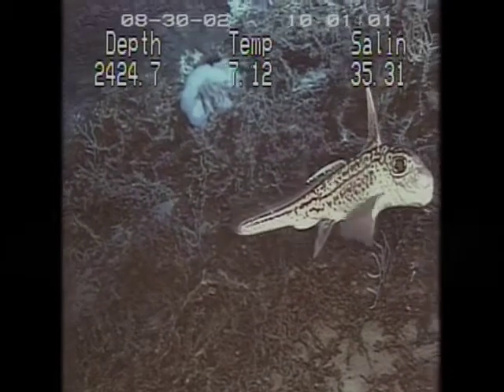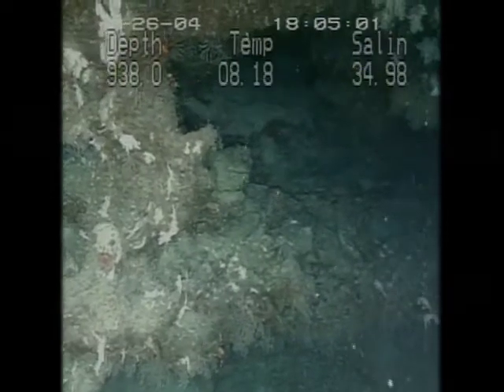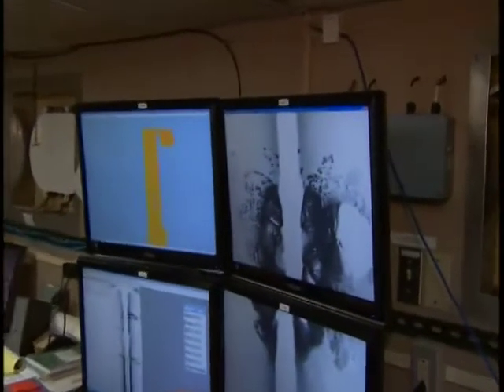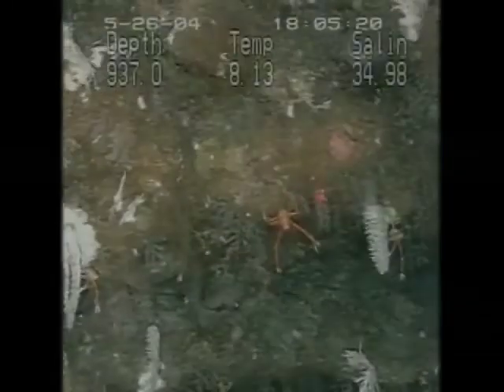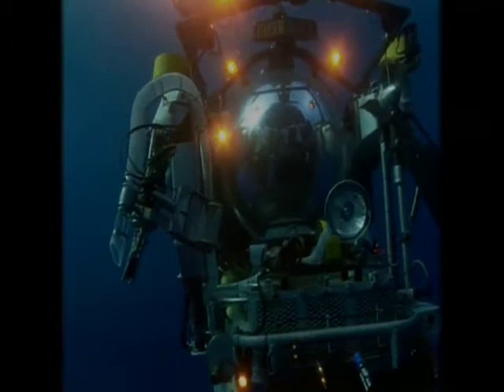It's a huge area, and it's primarily to protect it from potential destructive fishing methods. The maps being made this week will help to determine exactly where the reefs are and where they're not, so areas without reef can remain open for fishing, while areas with known reefs based on side-scan sonar and previous research can be protected.